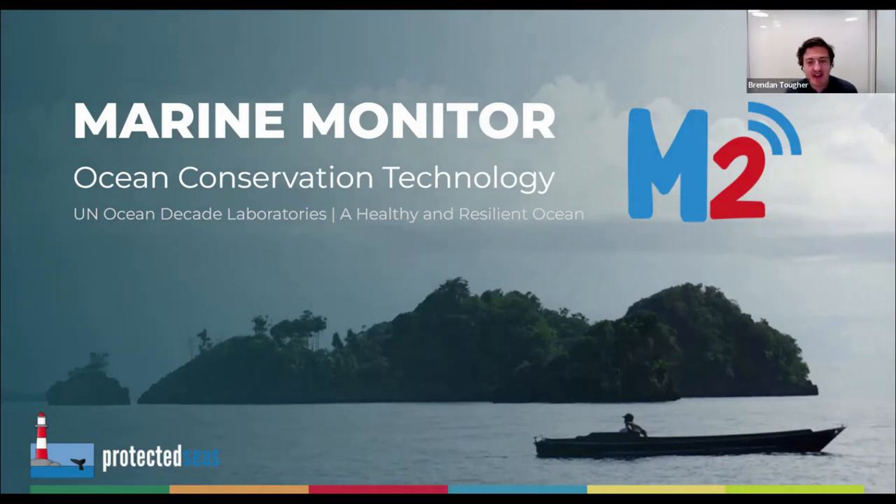Good morning, good afternoon and good evening from wherever you're tuning in today. My name is Brendan Tugger and I am the Product Manager for Protected Seas Marine Monitor, also known as M2.